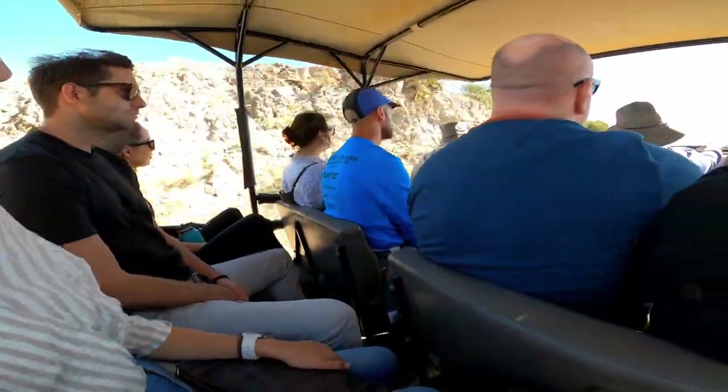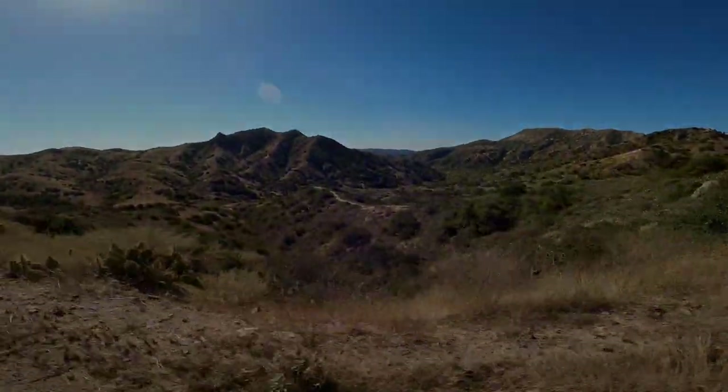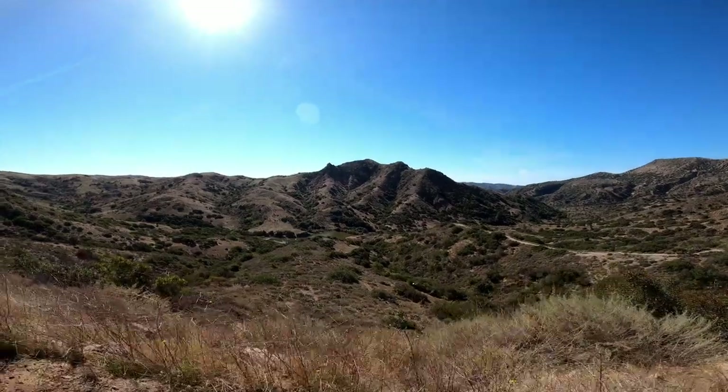This was another great, beautiful adventure on Catalina. Go for it. Look at this.